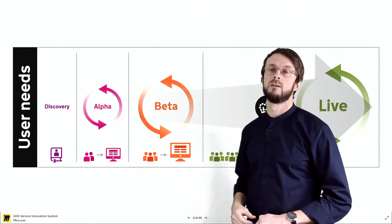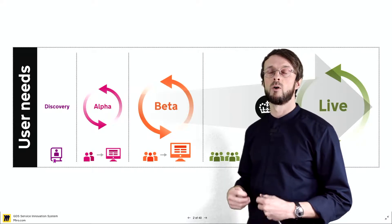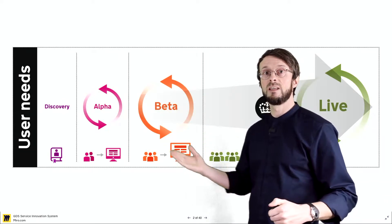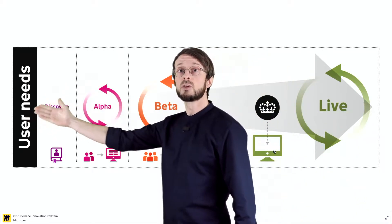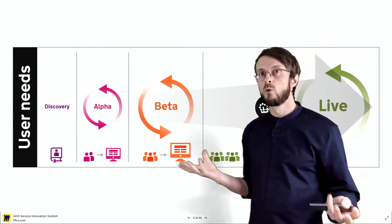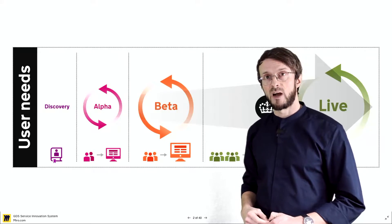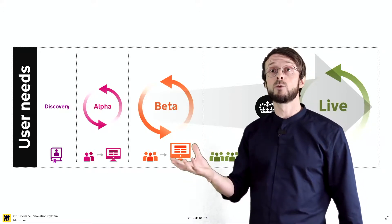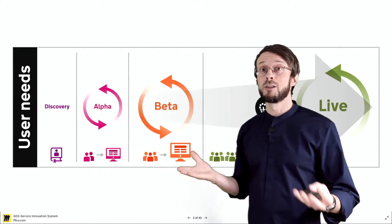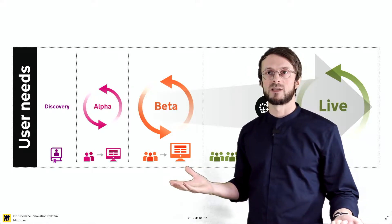If you remember the process that we always show at the HPI — the six bubbles with the different steps of design thinking — we see these processes everywhere. We also see it here at GDS where they say: first you have to discover user needs, then you go into an alpha phase, then into a beta phase, and in the end you go live. It looks so simple and innocent, however it is not simple and innocent, and it does not suffice to just train people and say you have to create better services for citizens.